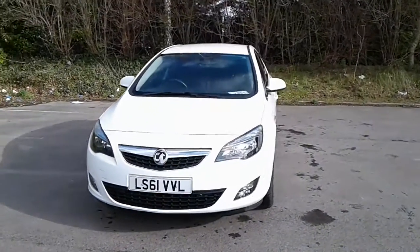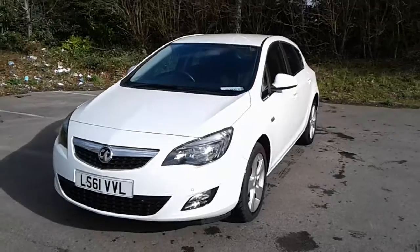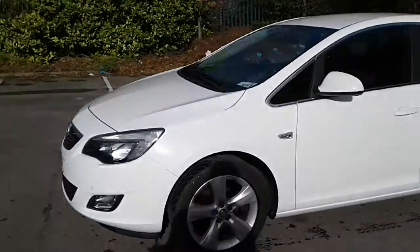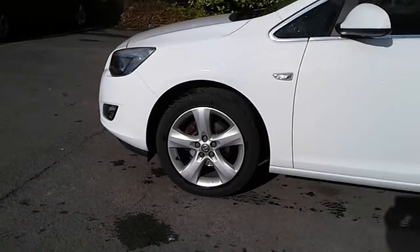Welcome to Pentagon Vauxhall at Lincoln Tritton Road. Here we have a 61 plate Vauxhall Astra. It does come fitted with front parking sensors and front fog lamps, and 17 inch alloy wheels.